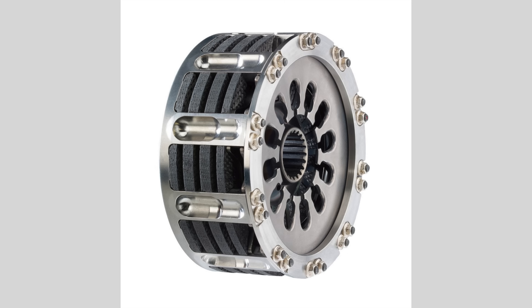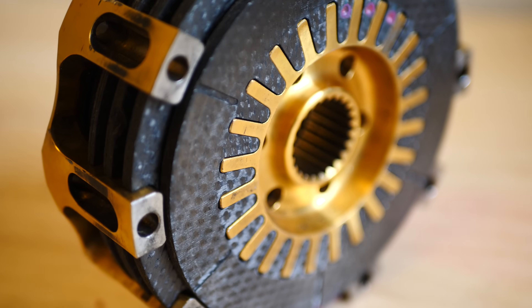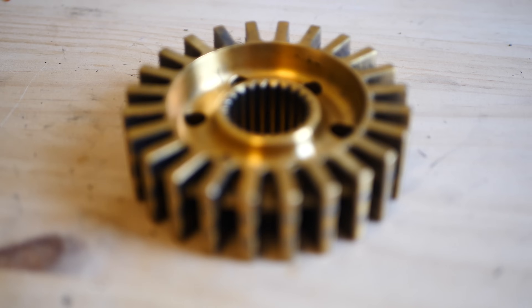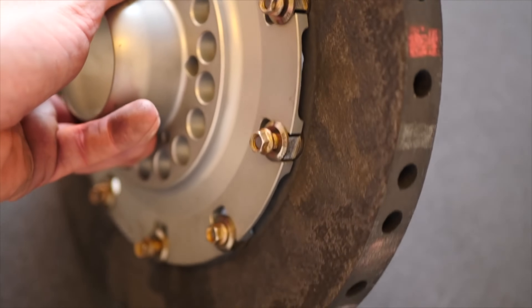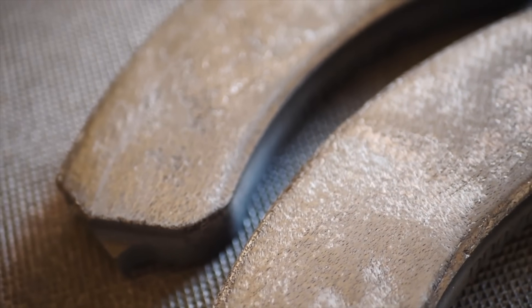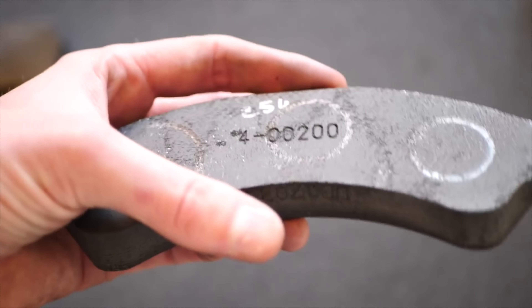Newer F1 clutches are even smaller with a clutch plate diameter of 97mm. When the clutches are working on track at the start of a race, the temperature of the plates can get up to 500 degrees. As with the braking system and gearboxes already covered in this F1 engineering series, the mechanics of the clutch are actually very simple.